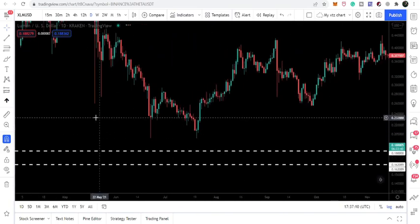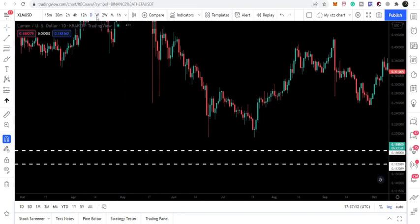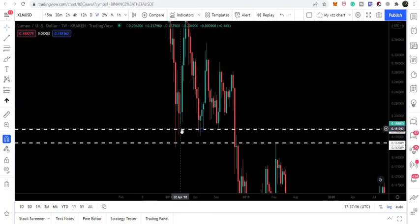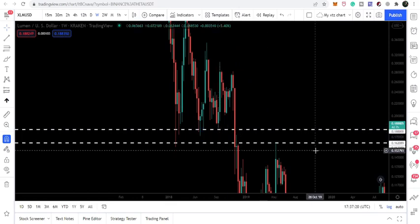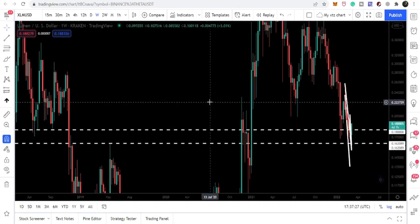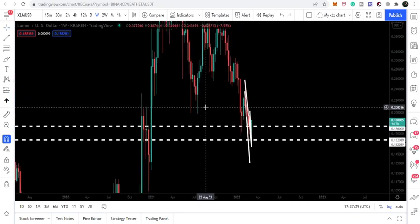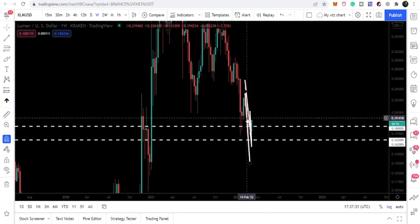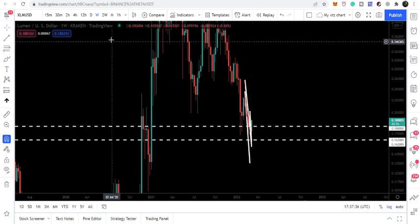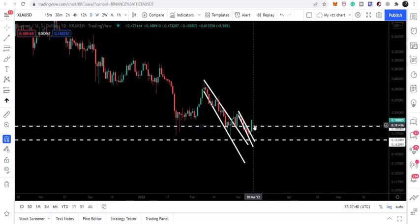You can see here it has worked as a support, here as a support. Even on the weekly time frame chart: here as a support, here as a support, here as a support. It was a very very strong resistance because you can see it has been acting as a very strong support back in 2018. Now it was breaking as a resistance because on the daily time frame we were below this resistance of 18 cents.